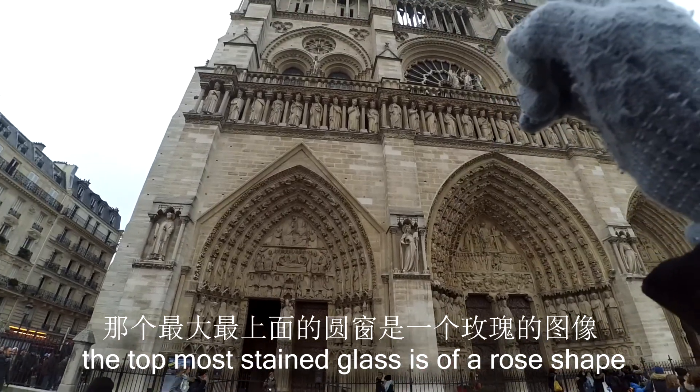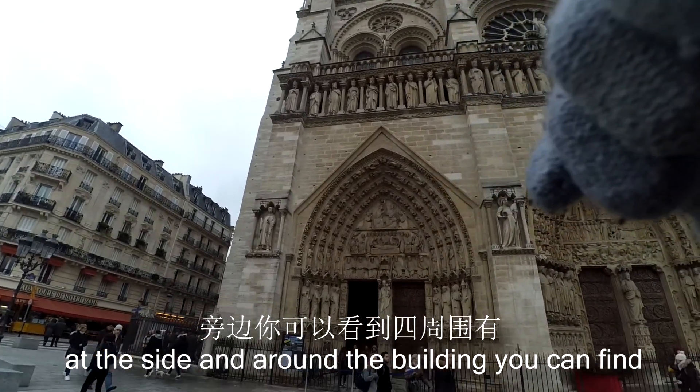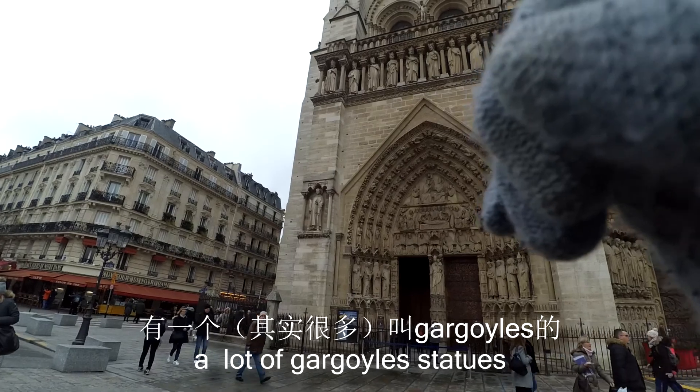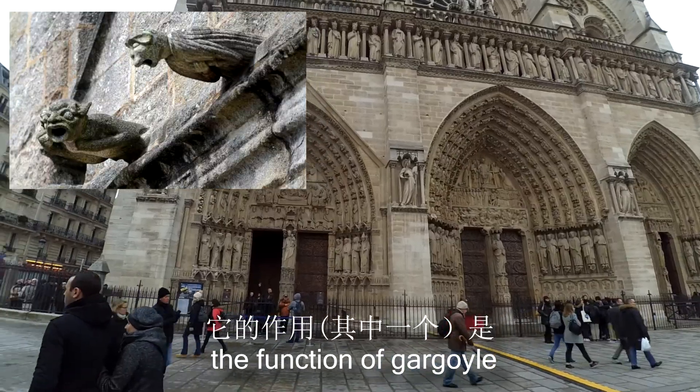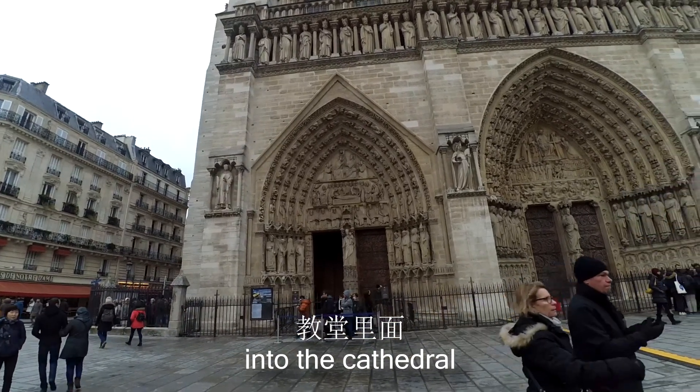The most important thing is the rose window. The next thing you can see are the gargoyles. Their purpose is to protect and prevent evil from entering the temple — like guardian deities.